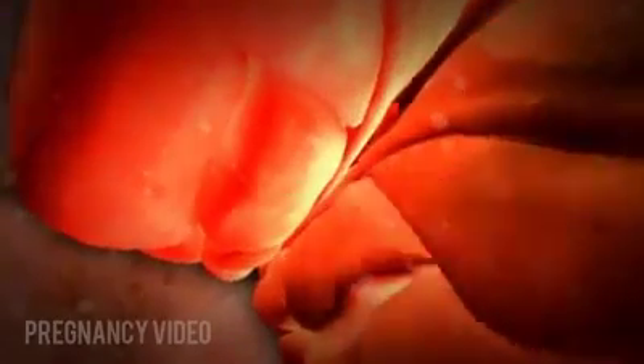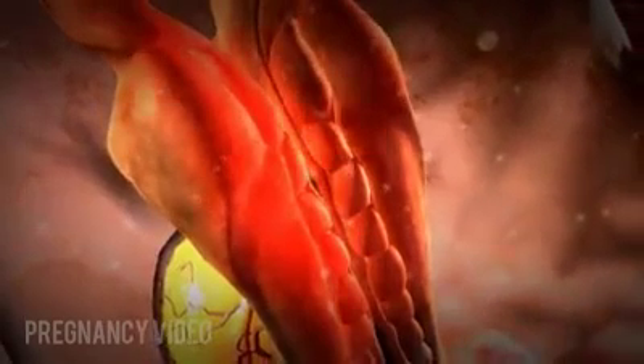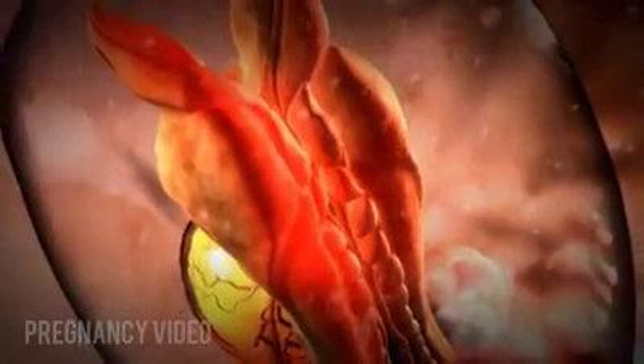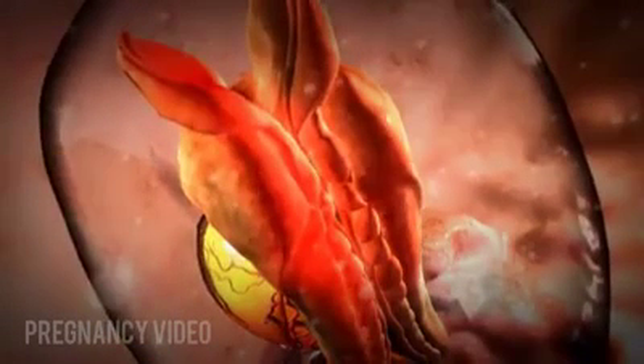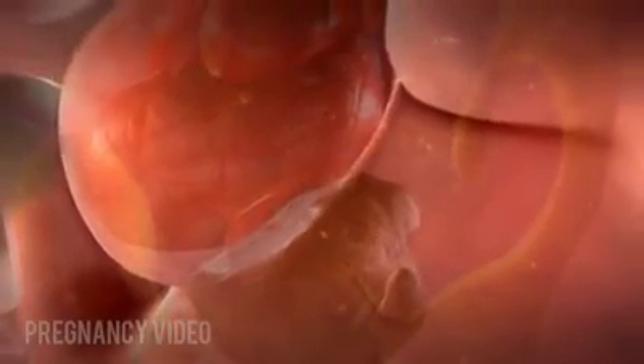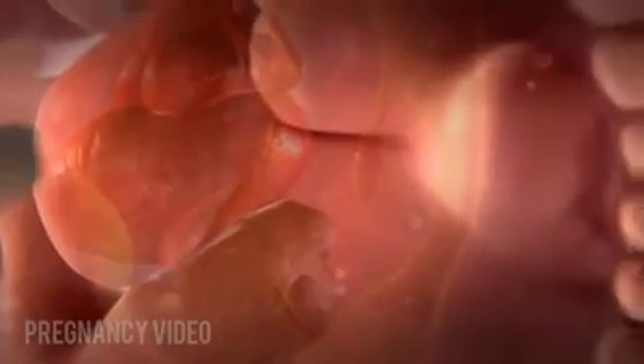During week six of pregnancy, or four weeks after conception, the neural groove down the center of the embryo closes like a zipper, forming a tube that becomes the spinal cord and brain. The closing is faster toward the head end as the different parts of the brain develop. The ends of the groove then close. The heart now beats and pumps blood. Other organs and facial features are becoming more defined.